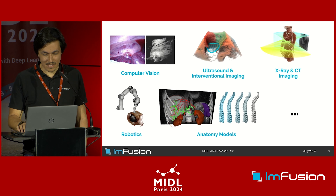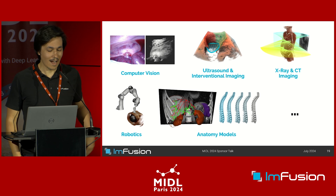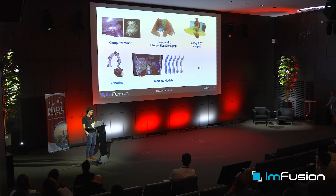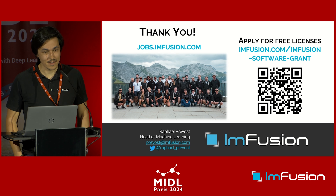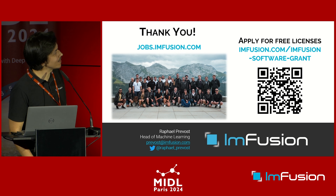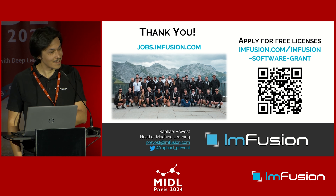That was just a small subset of the things we do at Infusion. I'm representing the machine learning team, but we have many other teams working on exciting projects in computer vision, ultrasound, X-ray, robotics, and anatomy modeling. If you're interested in joining us, looking for an internship or a position, come to us at our booth or check our website. If you want to try out our framework or software, you can go to our page and get free licenses. Thank you.